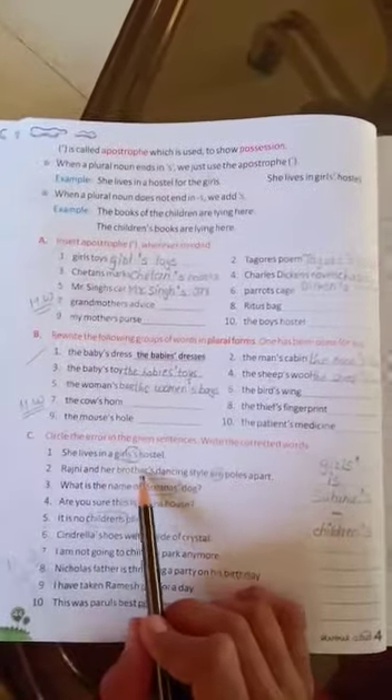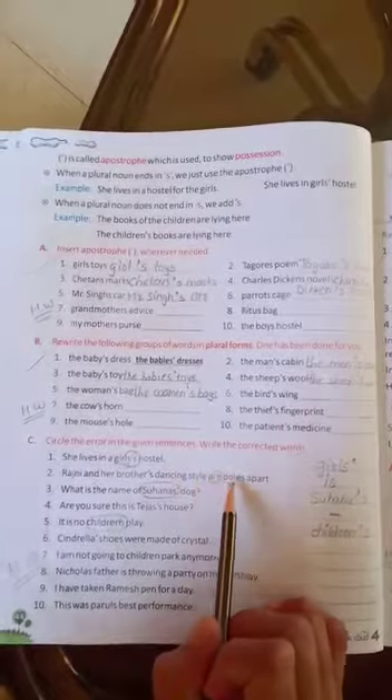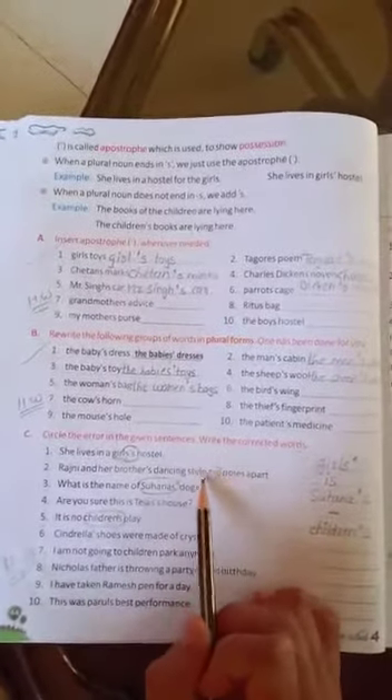Rajini and her brother's dancing style are poles apart. Here, the helping verb is wrong. Because 'style' is singular, so we have to write the helping verb 'is' here. Now, third number.